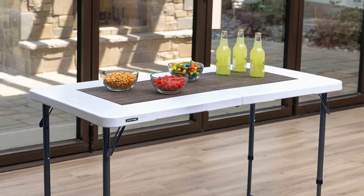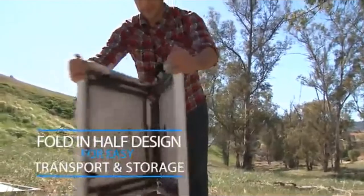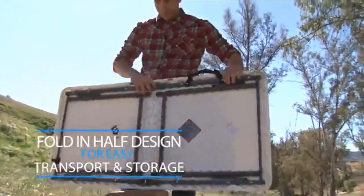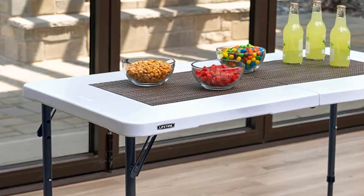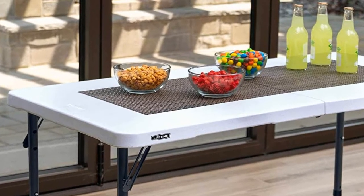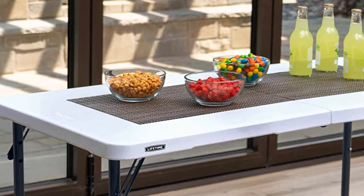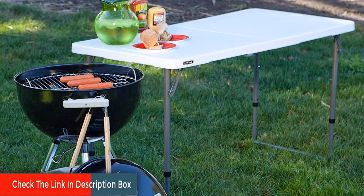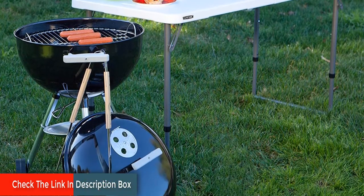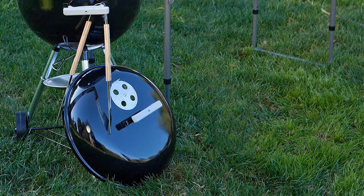Throughout our testing, it scored high marks and is one of the more practical and usable tables we studied. It's stable, strong, portable, and easy to set up and take down. We love the surface area the table provides. Its adjustable steel legs make it the tallest table we've reviewed at its highest setting. Even better, this table has no X braces, which allows for plenty of room for knees and legs.